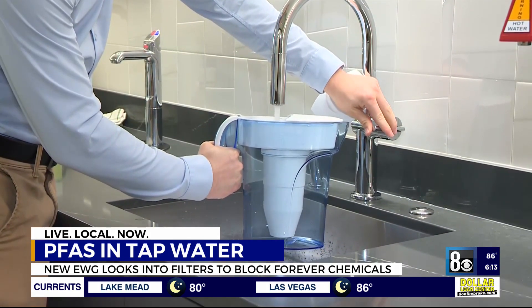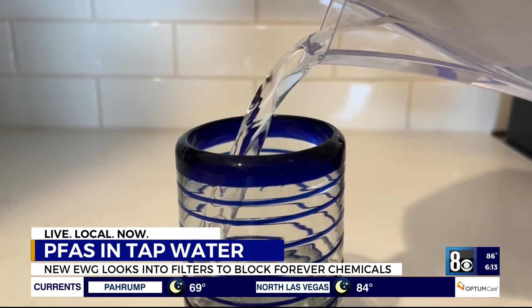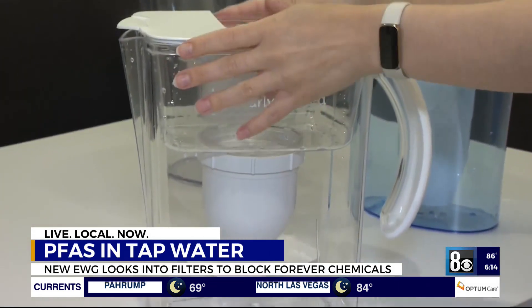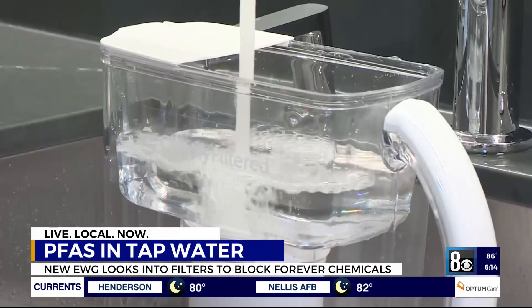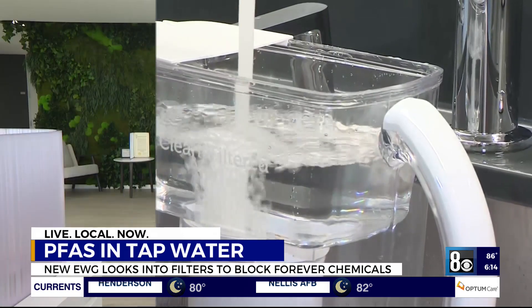To try and mitigate the effect, the Environmental Working Group released a report looking at which water filters can block the chemicals. Some well-known brands were considered not effective. Others, however, stood out — they actually reduced PFAS down to non-detectable levels, which is really great.